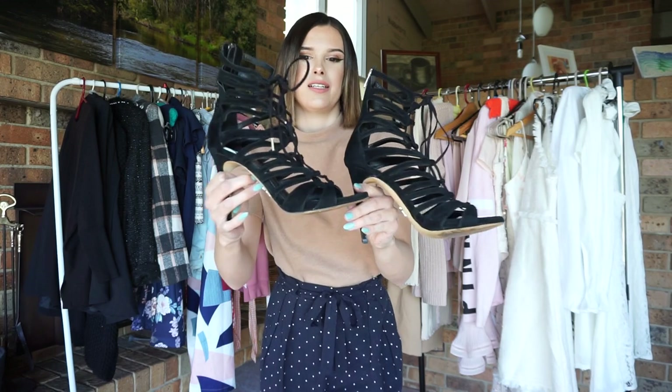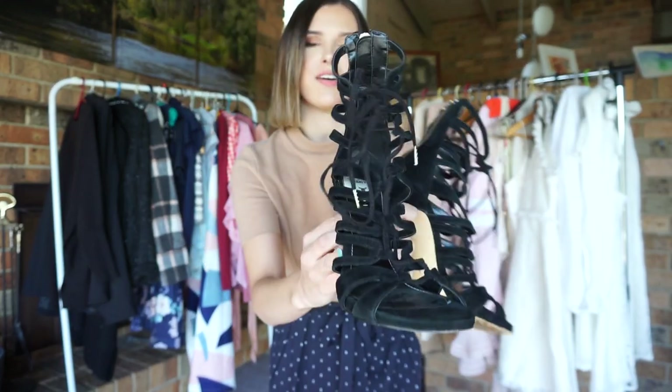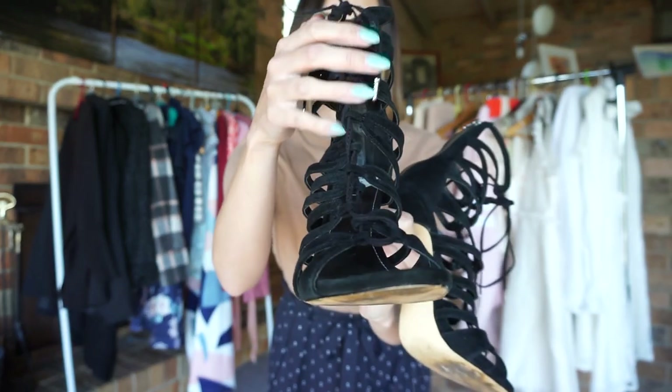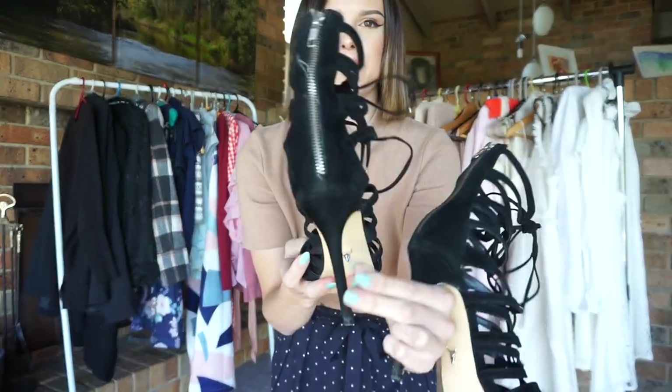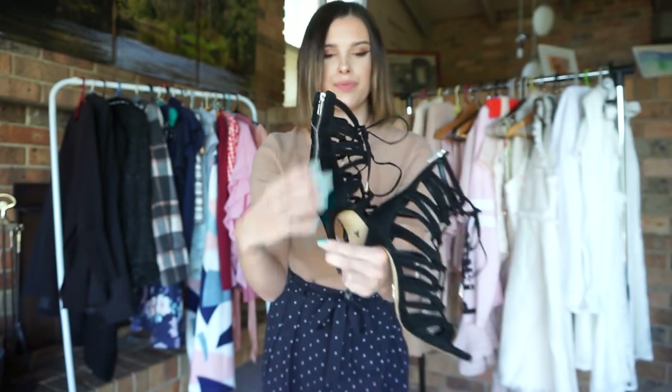And lastly, I have these heels from Windsor Smith. They are absolutely stunning — they have a lace-up at the front for a really nice detail, and on the back they also have a zip as well, so they are easy to take on and off.